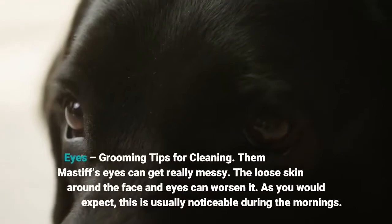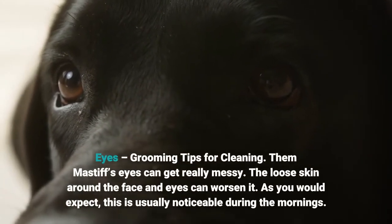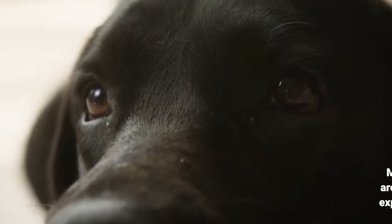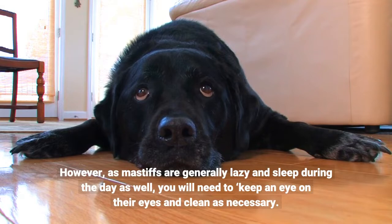Grooming tips for cleaning eyes: a Mastiff's eyes can get really messy. The loose skin around the face and eyes can worsen it. As you would expect, this is usually noticeable during the mornings. However, as Mastiffs are generally lazy and sleep during the day as well, you will need to keep an eye on their eyes and clean as necessary.